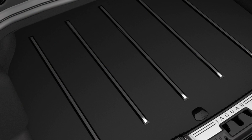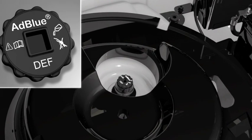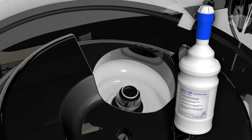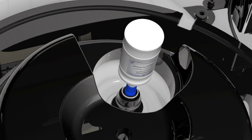The DEF filler is located in the luggage compartment beneath the spare wheel and tool kit. To top up the DEF reservoir, remove the reservoir cap by turning it counter-clockwise. Remove the cap and replace the refill bottle over the DEF reservoir filler aperture. Turn the bottle clockwise until it locks into position.